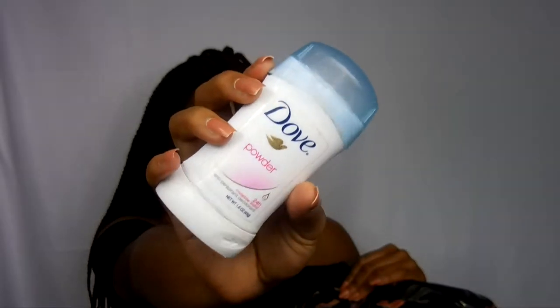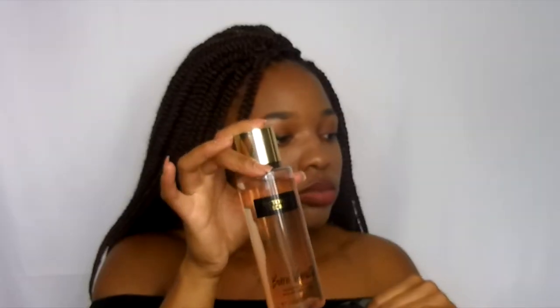So, in the front pocket, I have deodorant. Don't forget to bring this — you never know when you'll need it. I have perfume. This is Victoria's Secret Perfume in Bare Vanilla. And then I also have another one, just in case I'm feeling a little more, you know, grounded — Pure Seduction. And that's all I have in the front pocket.